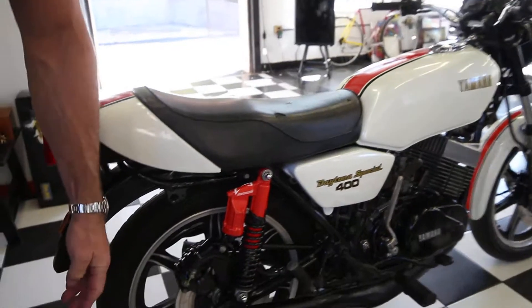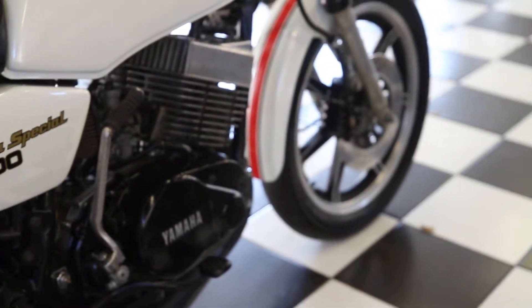The original Yamaha factory mags are beautiful. The frame is in beautiful condition. Take a close-up of the rims — the rims are beautiful. The front forks are beautiful.